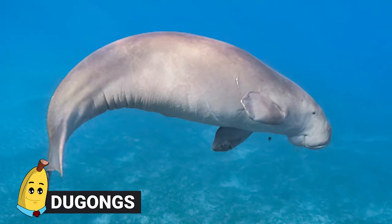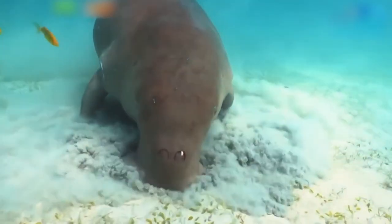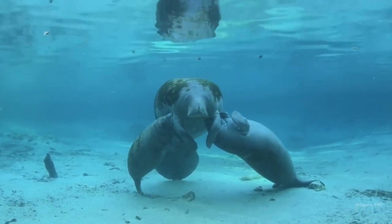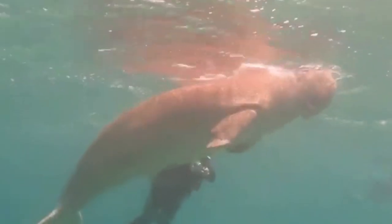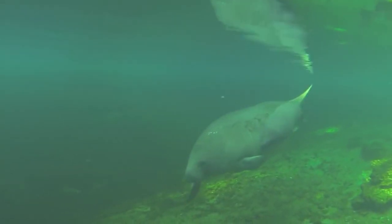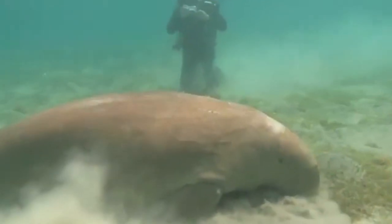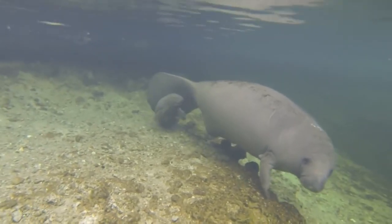Dugongs. Dugongs are a species of manatee, and as such they're mammals. They generally reach maturity and begin having babies when they're about six years old, giving birth to live young and nursing them. The pregnant female has a gestation period of between 12 to 14 months and then gives birth to one baby. She'll nurse and take care of the calf for many years, and generally has a gap of between two and a half and seven years between pregnancies.